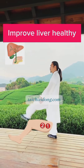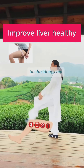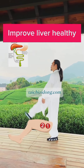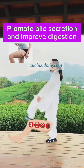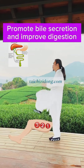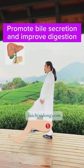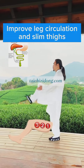This exercise will help you to improve liver health, promote bile circulation, and improve digestion. It also helps improve leg circulation and slim thighs.